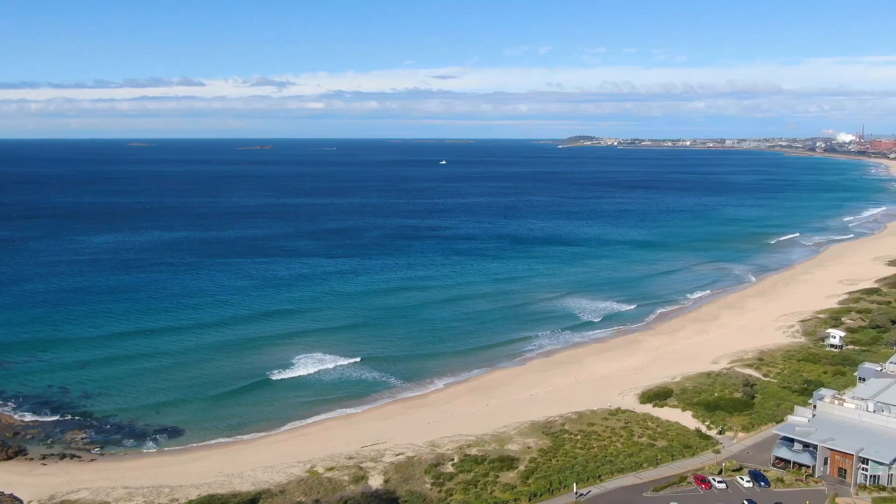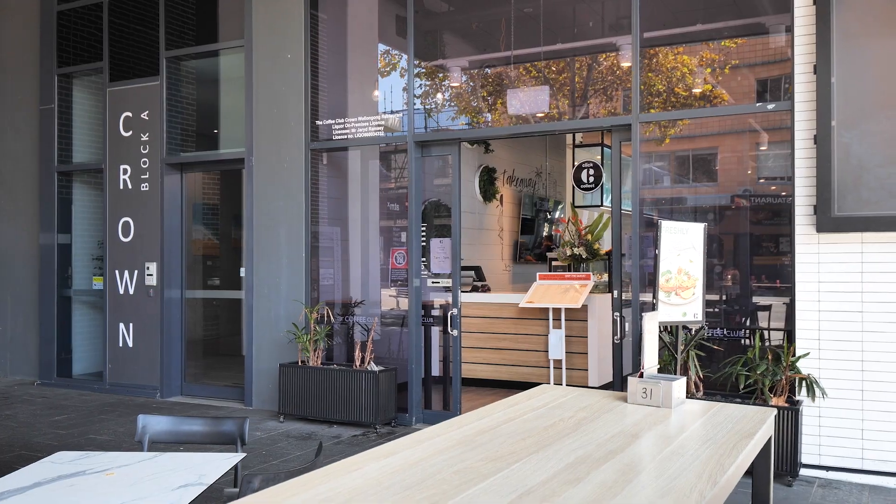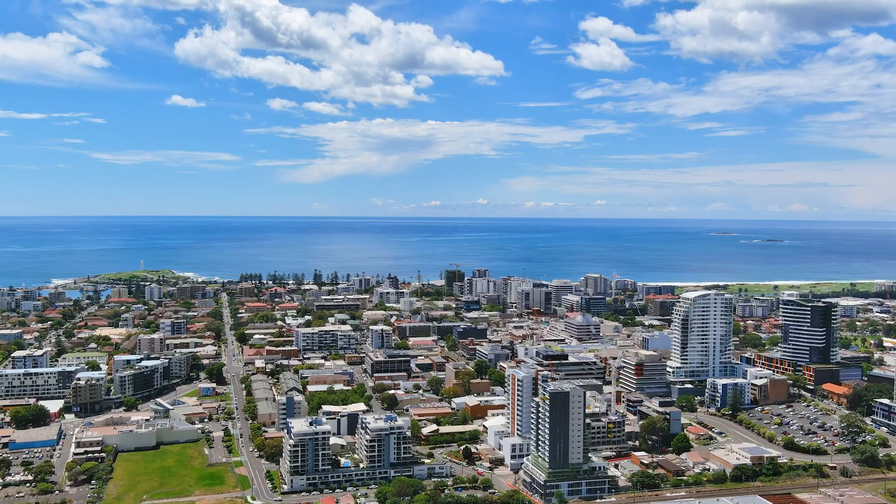Enjoy the elevated corner aspect along with Ocean City and escarpment views here at 1103 of 41 Crown Street in Wollongong. With beautiful beaches, the harbour and coastal walking tracks, as well as cafes, restaurants and shops all conveniently located nearby.